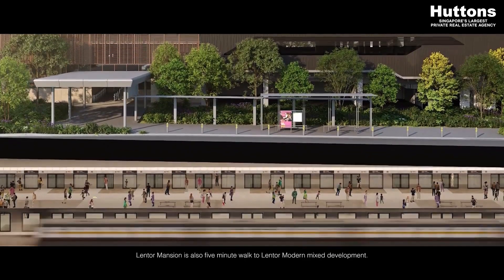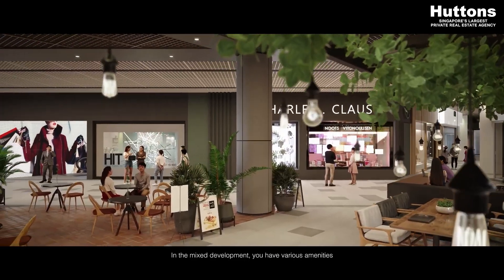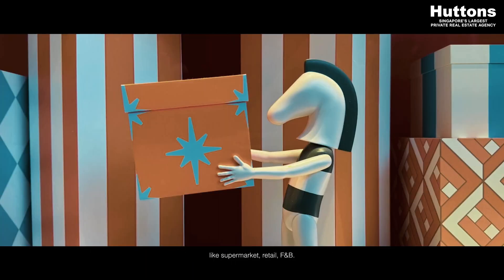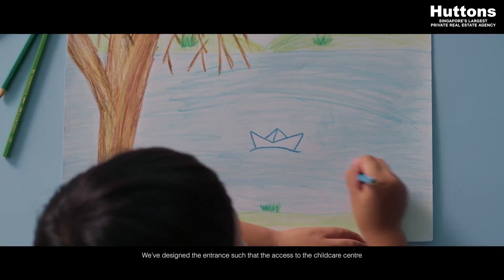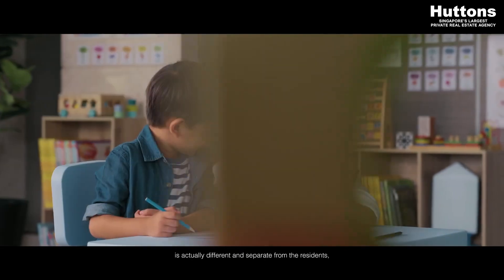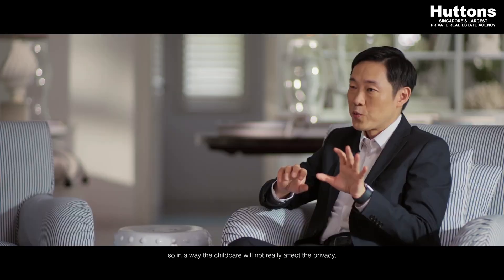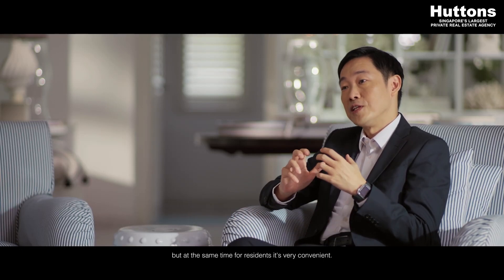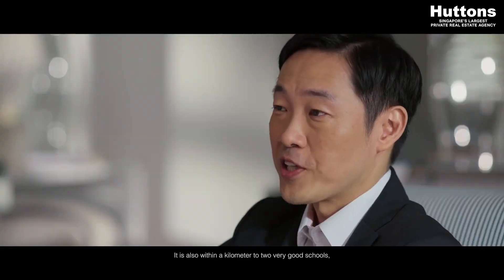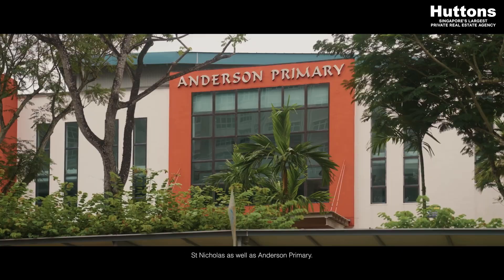Lentor Mansion is also a five-minute walk to Lentor Modern Mixed Development. In the mixed development, you'll have various amenities like supermarket, retail, and F&B. Within Lentor Mansion itself, there is also a childcare centre. We've designed the entrance such that the access to the childcare centre is actually different and separate from the residents, so the childcare will not really affect the privacy. But at the same time, for residents, it's very convenient. It is also within a kilometre to two very good schools — St. Nicholas as well as Anderson Primary.